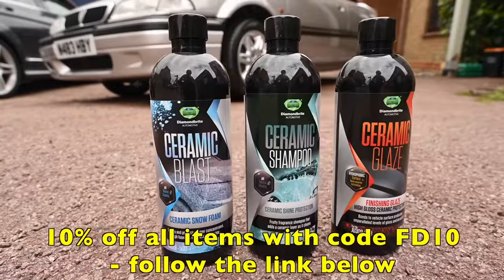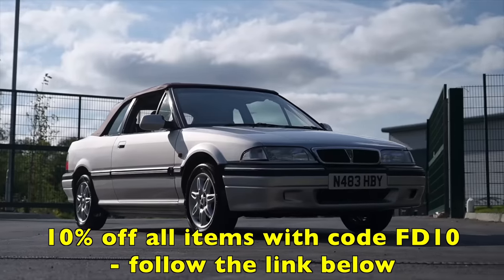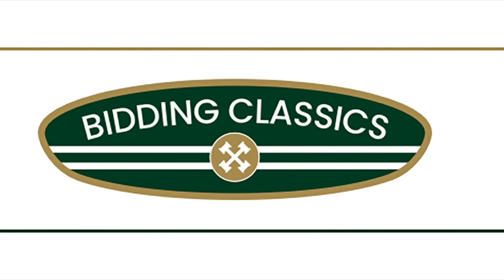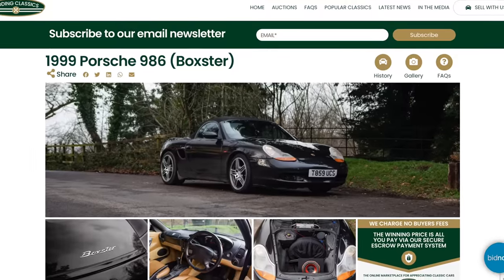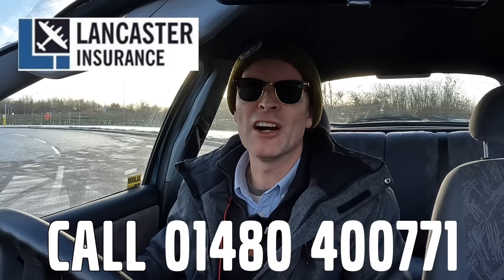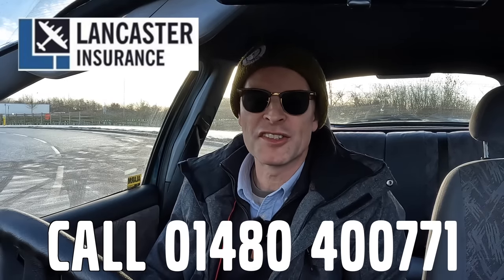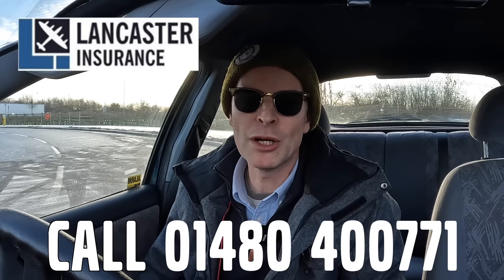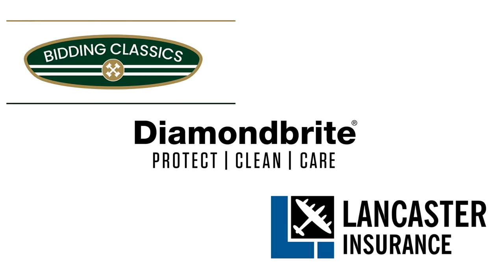It's Furious Driving, presented by Diamond Bright — keeping the fleet shining. Protect, clean and care for your car with 10% off site-wide using code FD10. Bidding Classics, the online marketplace for appreciating classic cars with more cars added every week. Lancaster Insurance Services is a company I've been a happy customer of for quite some time — one of the biggest specialist insurers in the UK covering all eras of vintage to modern classic car and motorbike. Give them a call and see if you can save on your cover. Follow the links in the description below.